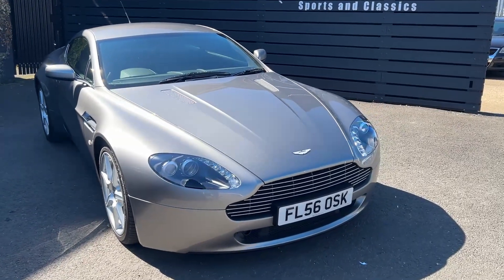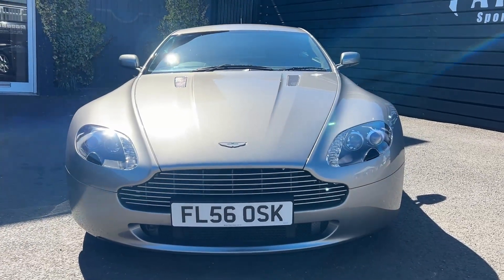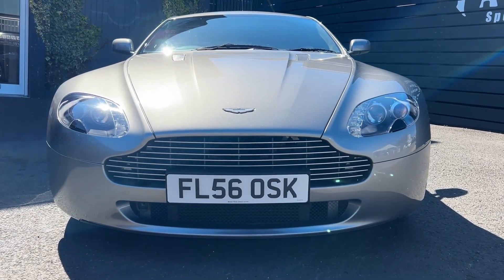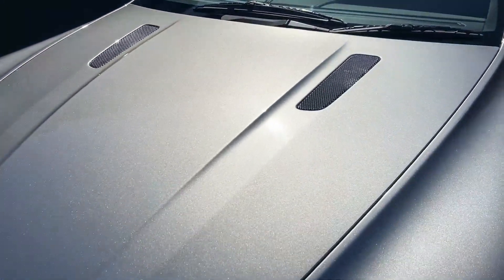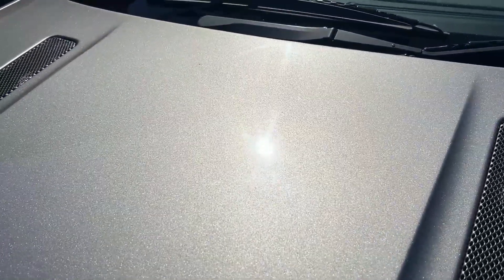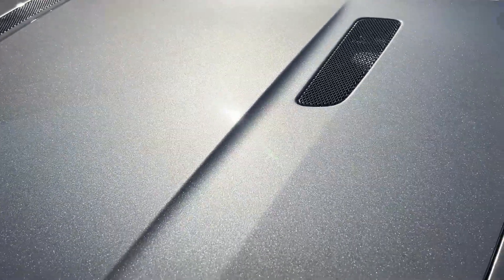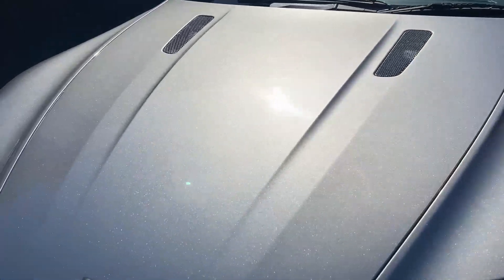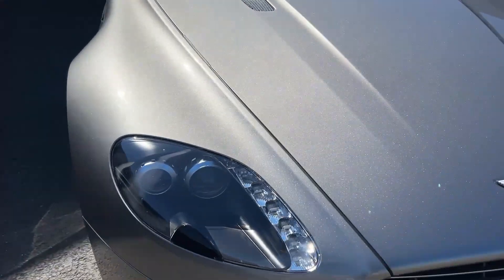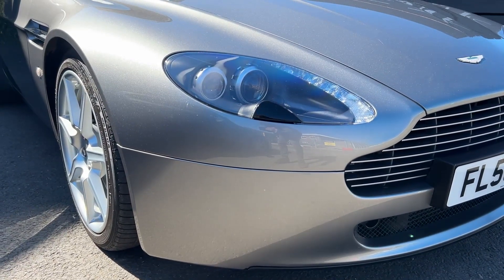Here's our 2006 Aston Martin V8 Vantage finished in titanium silver — the color is something else, honestly it's beautiful. It has a lovely sparkle to it that you can't really appreciate unless you see it in person. This car has done two thousand seven hundred miles.